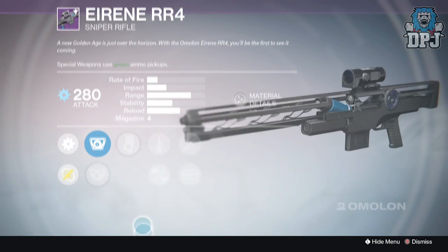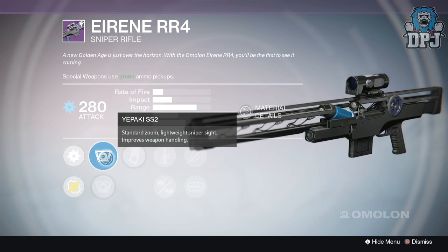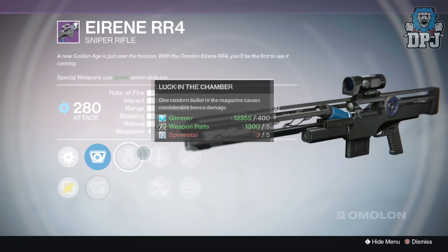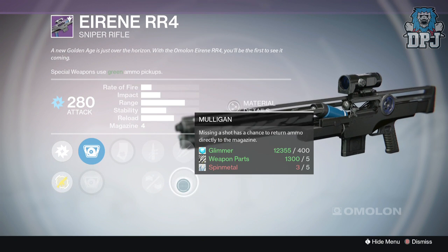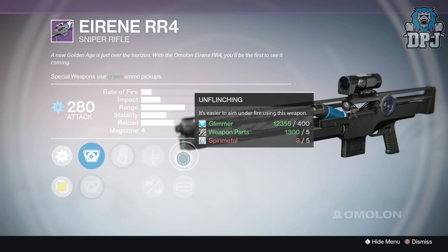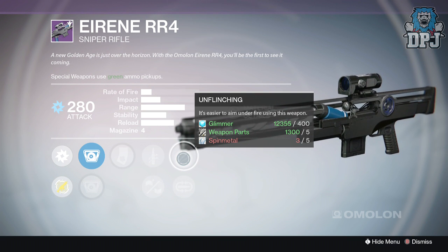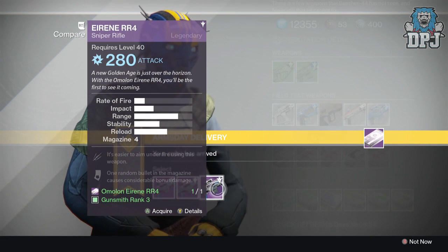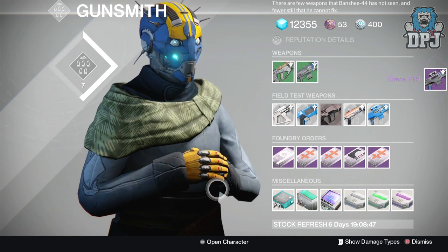The third roll has the Falcon SS1 sight and luck in the chamber - ridiculous. We've got quick draw, oiled frame, quick draw - amazing. We've got unflinching and mulligan. This is an amazing weapon - in fact I'd probably say it's overpowered, this is an overpowered PvP weapon. It's a no-brainer guys - number three is the one you pick here without a shadow of a doubt. That weapon is ridiculous.